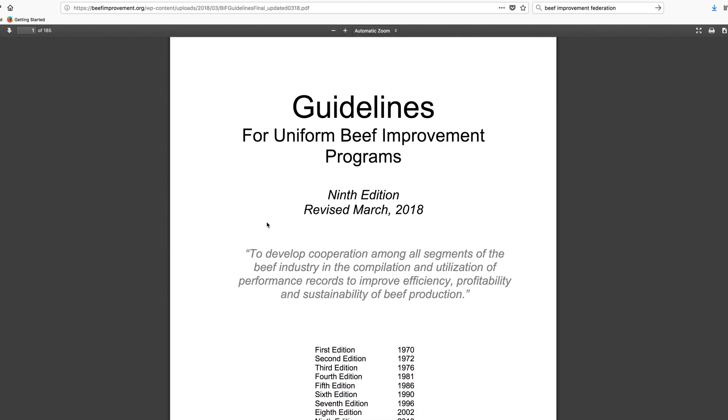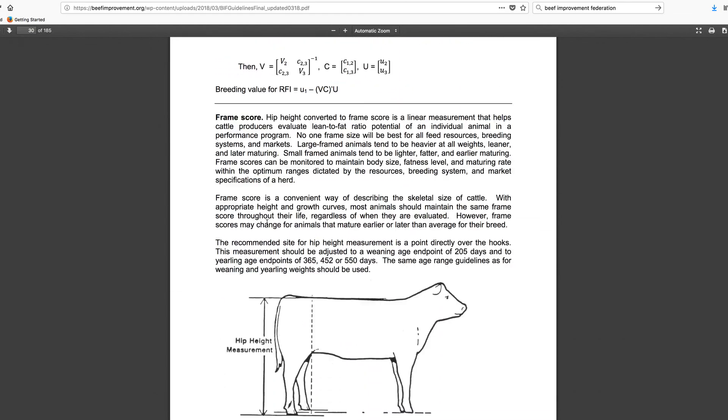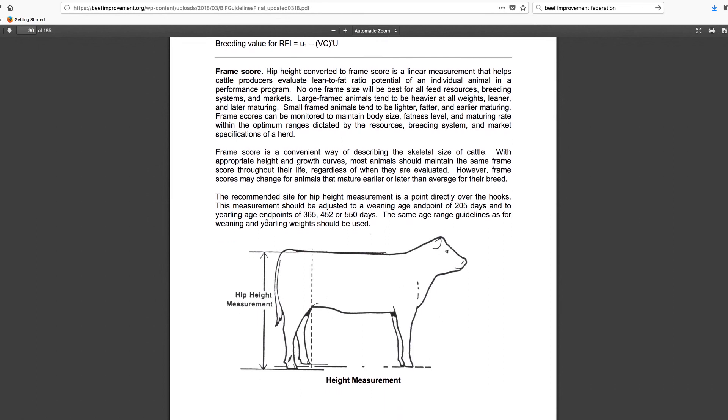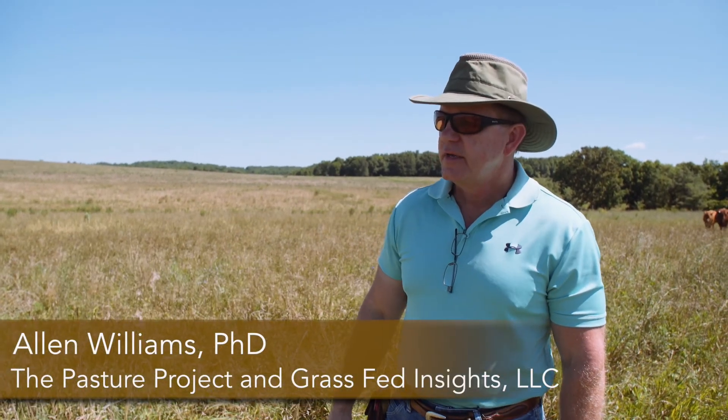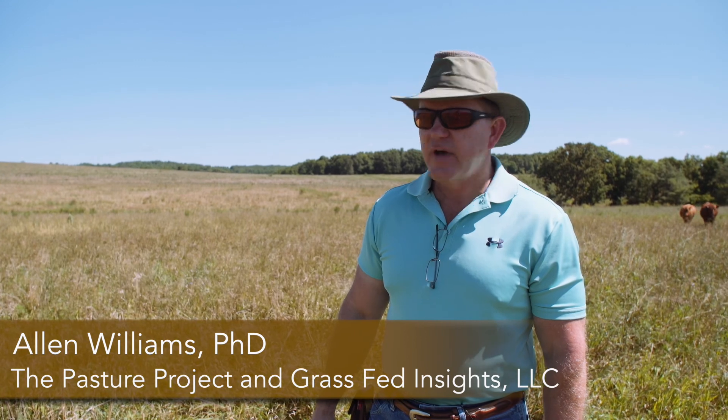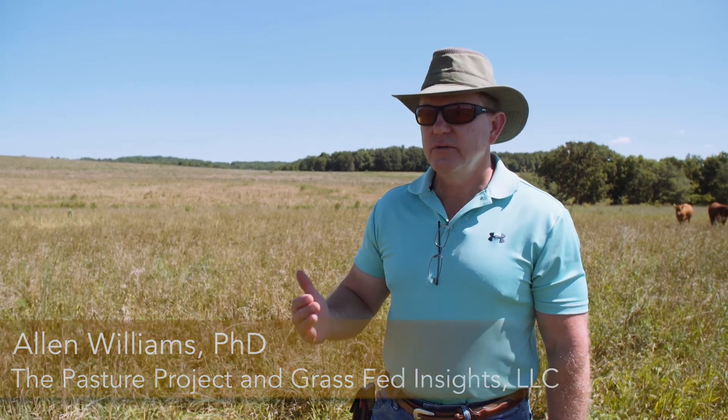The three to four frame score are the most efficient cattle. Most of our beef cattle in the U.S. have been bred up — we call it framing up — so that they are frame score five to eight. Particularly when you get above a frame score five and a half, you're getting into cattle that are going to require a lot more dry matter consumption every day, and they're going to be harder to maintain.